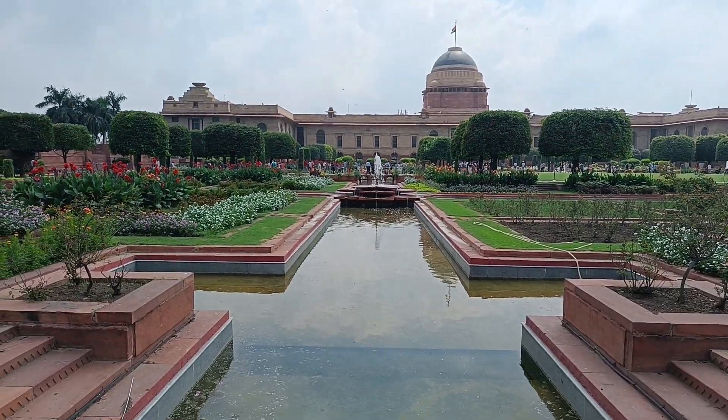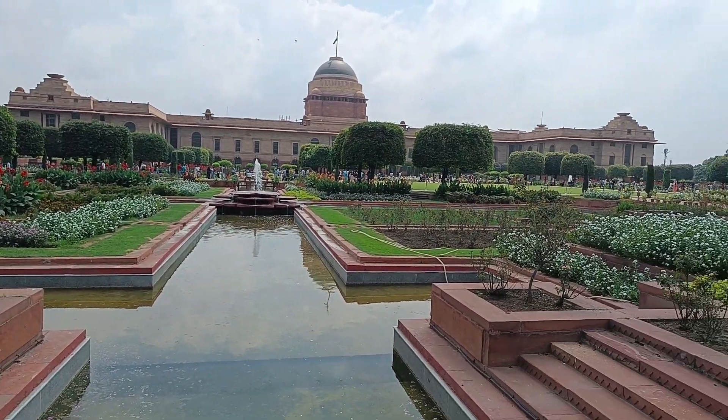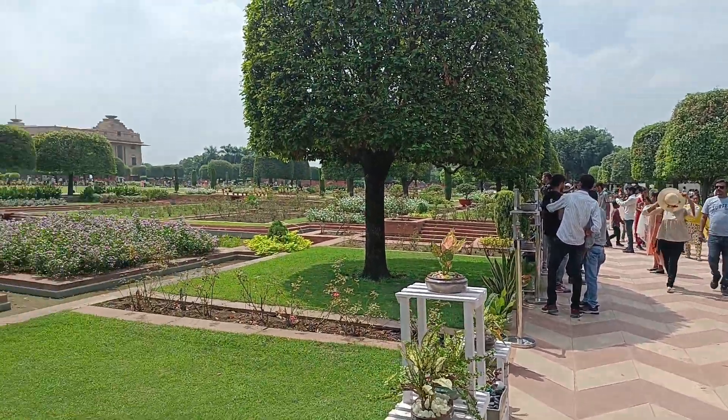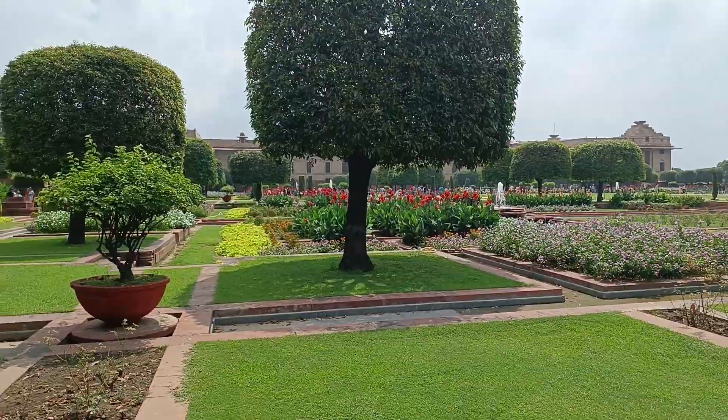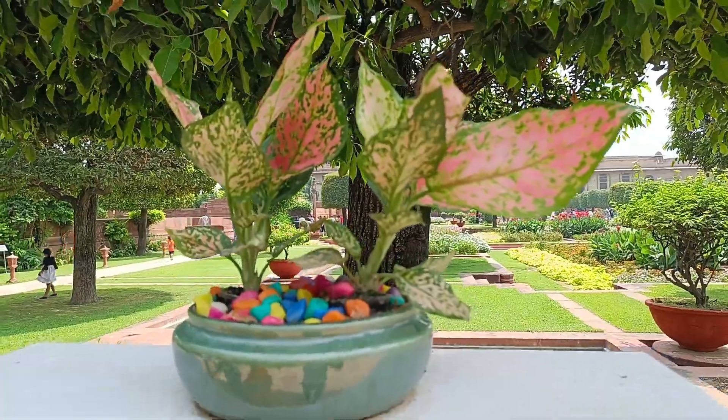You should know that our first capital was in Kolkata, but in 1911 the British shifted the capital to Delhi. The Viceroy's house was built, which is now known as Rashtrapati Bhavan — what we now know as the President's residence.